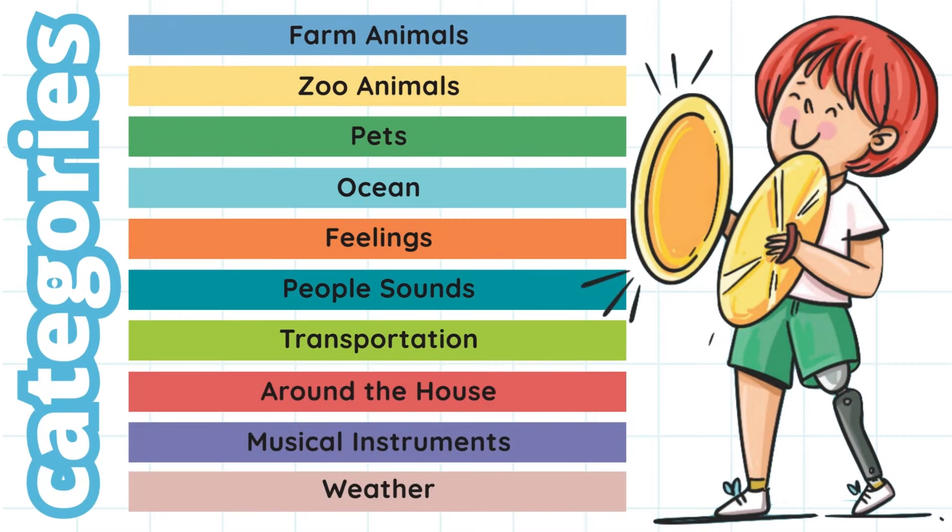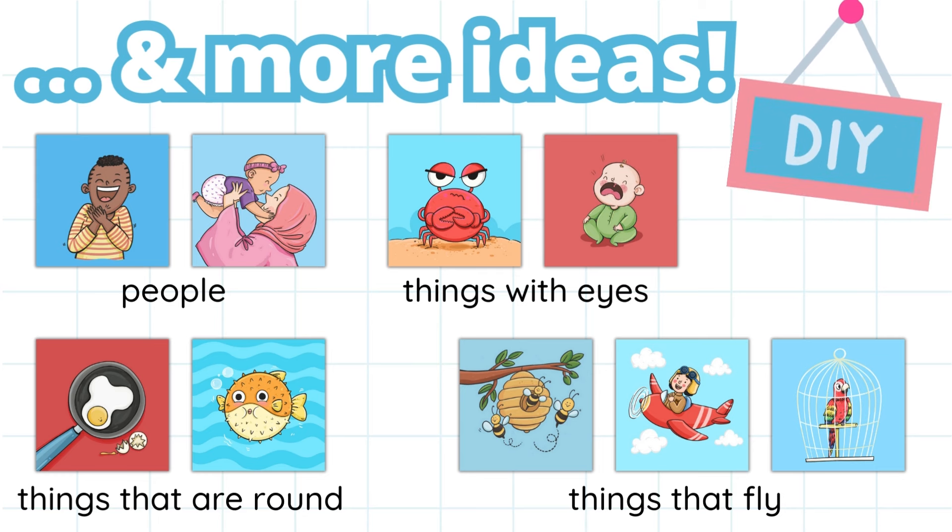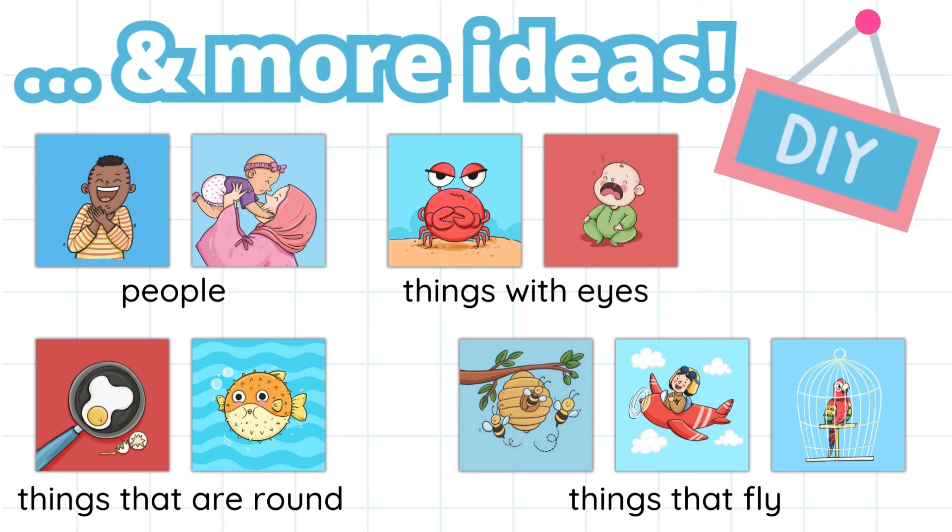Focusing on categories plays a pivotal role in the cognitive development of young children, serving as foundational skills that foster memory, understanding, and the organization of the world around them. We've included 10 different categories, and even more ideas for categories you can come up with on your own — all included in the paper insert that comes in the product box.